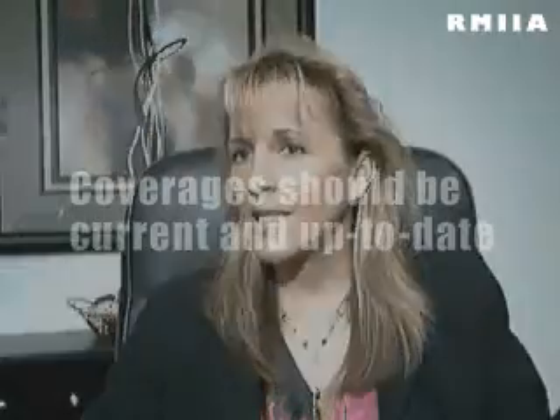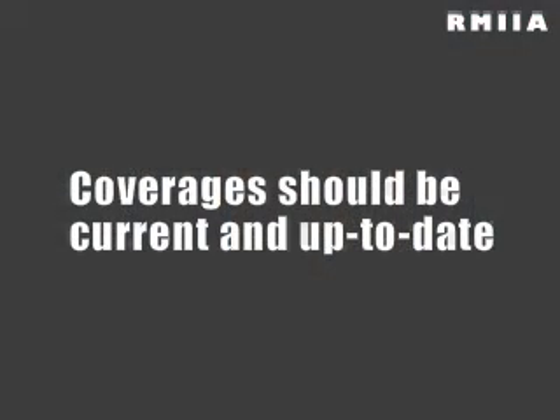So now is the time to sit down with your agent or your company representative. Have a conversation with them about whether your coverages are up to date and whether you have the coverages that are right to protect you and your family in case the unthinkable does happen.